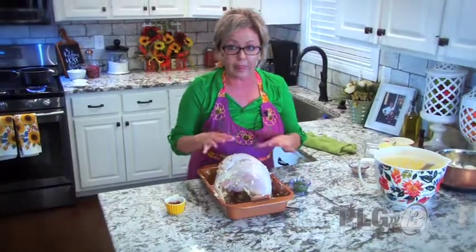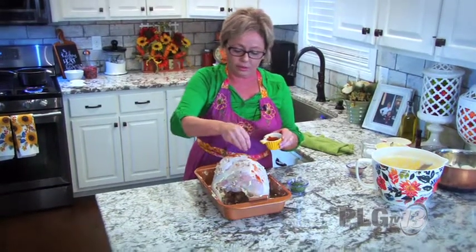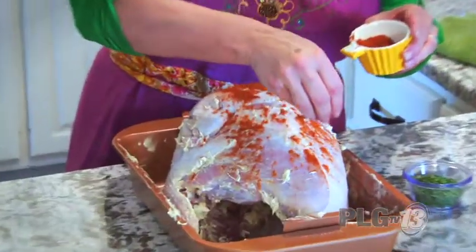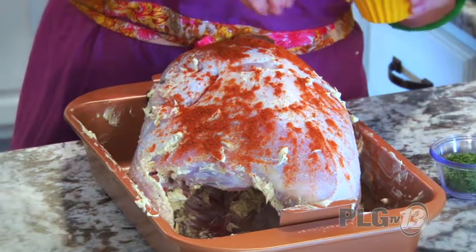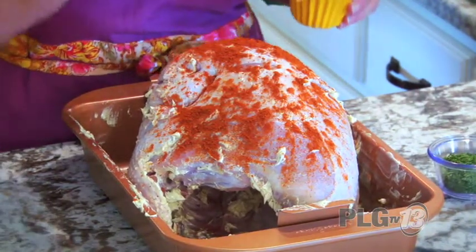Before I put him in the oven, I'm sprinkling some paprika on the skin — it gives the skin a kind of crunchy texture and makes it really good. I do remember watching my mom do this.